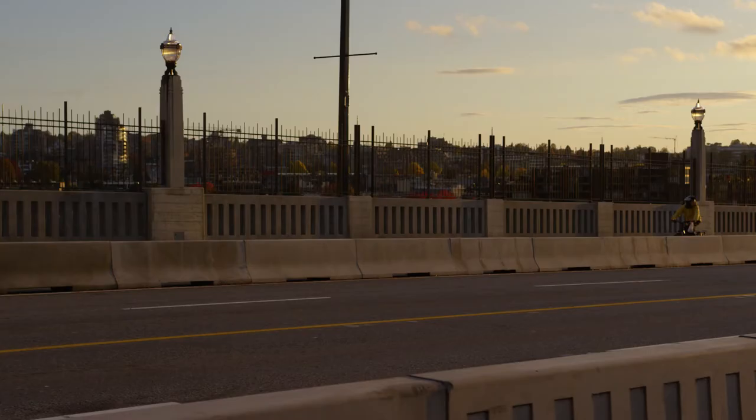It was also an opportunity for us to bring back pedestrian scale lighting on the bridge. The historic lighting had been lost over the years. The restoration of the lights at the pedestrian level is actually extremely pleasant at night.